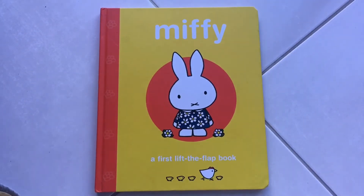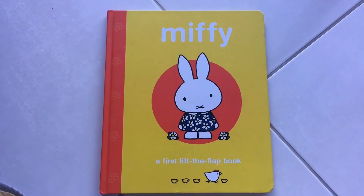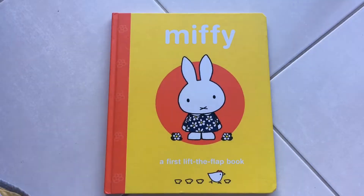Hi, I'm Samantha and today I've got my daughter with me and we're reading Miffy, a first Lift the Flap book.